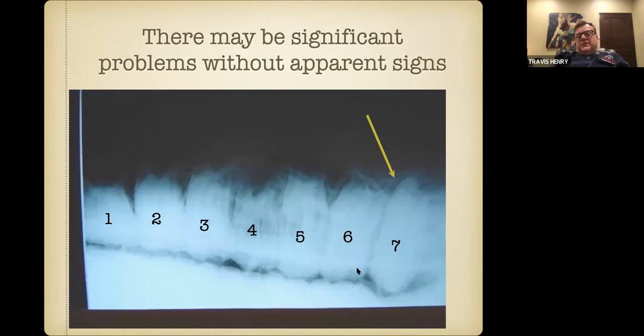Everything in dentistry has a yin and a yang. If we extract a tooth, the opposing tooth tries to get too long and we have to continue to float it. Or teeth drift together to close the gap left by a missing tooth, and we end up with teeth being too long on the ends of the quadrant. Extraction fixes the main problem of infection, but it creates a malocclusion that we have to continue to address for the rest of the horse's life.